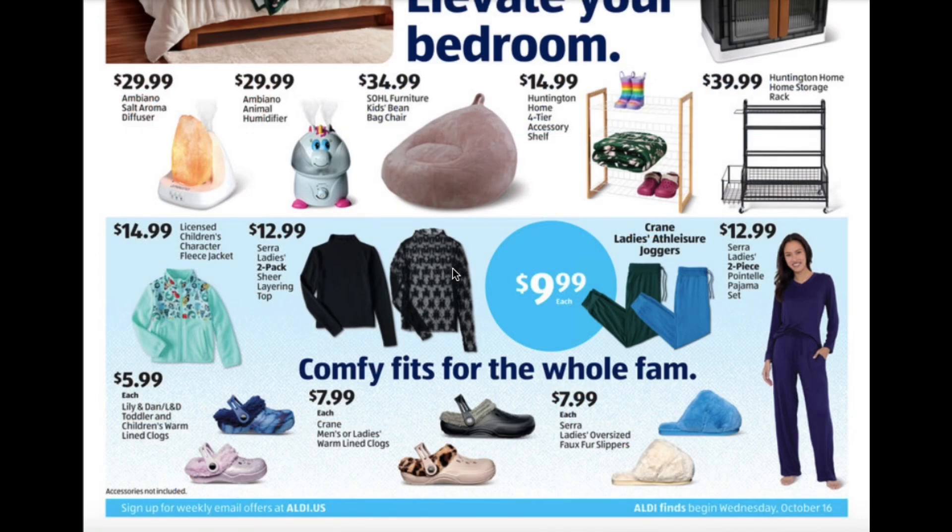Children's Character Fleece Jacket $14.99. Two Pack Sheer Layering Top $12.99. Ladies Athleisure Joggers $9.99. Ladies Two Piece Pajama Set $12.99.